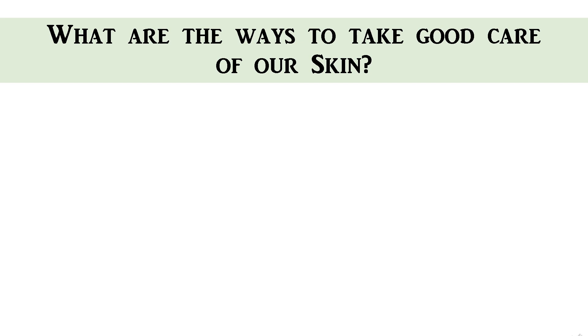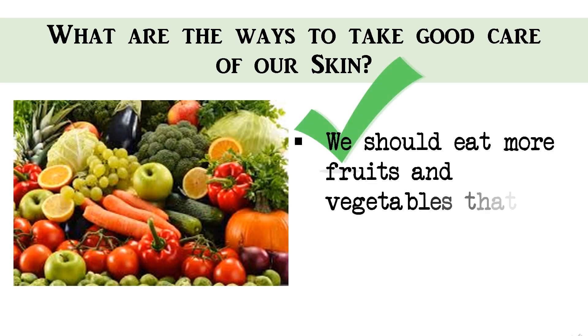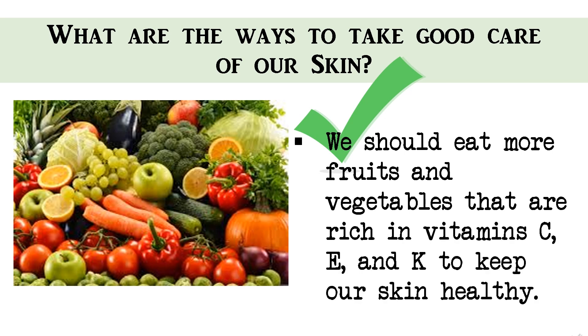How do we take good care of our skin? There are a few ways to take care of our skin. We should eat more fruits and vegetables that are rich in vitamin C, E, and K to keep our skin healthy.